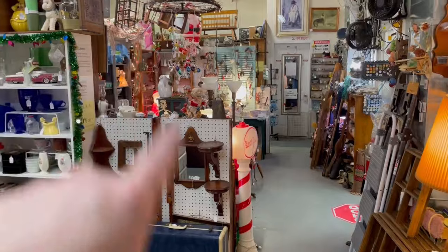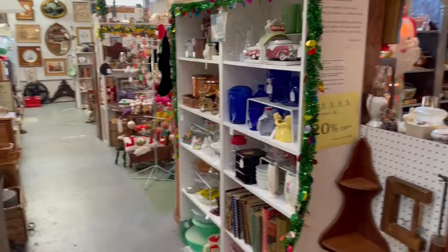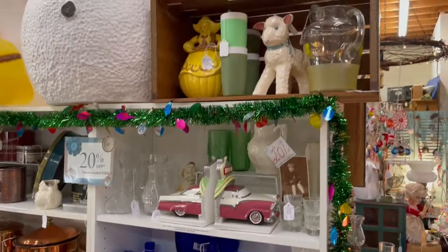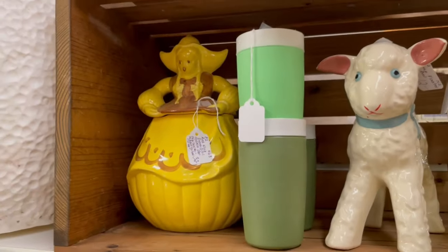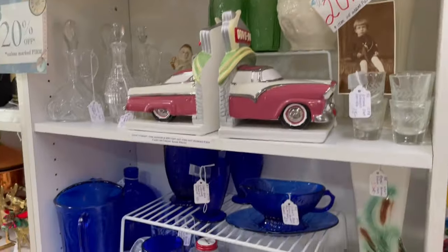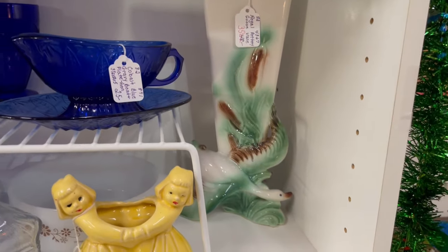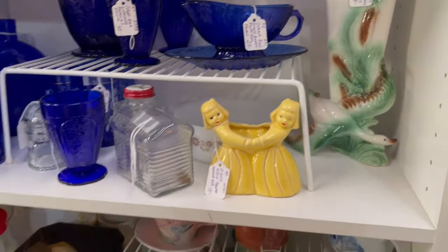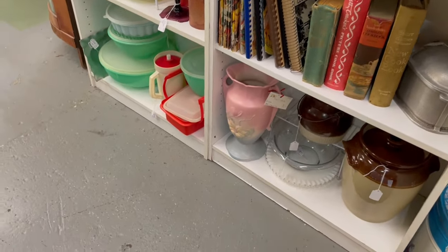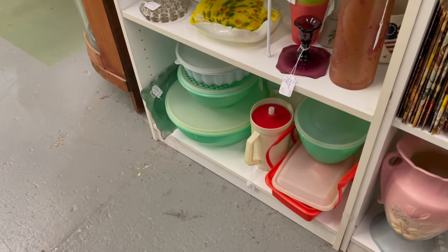In the distance you can see a little bit of Christmas — we'll hit that at the end. This big room is one big circle, so I always go in the same direction. I like this vendor a lot too; there's always some kitschy stuff, like these mugs. I find a lot of my Tupperware here. Look at this beautiful piece — I love that planter. And there's a big piece of Hull down at the bottom. Big one. And there's the Tupperware — I'll need to go through that.